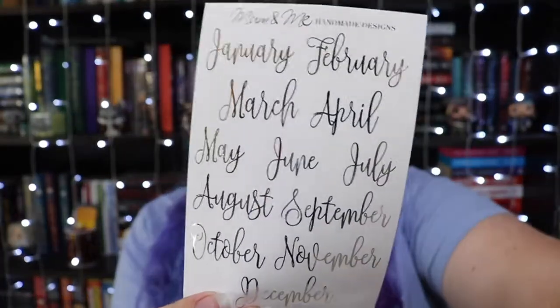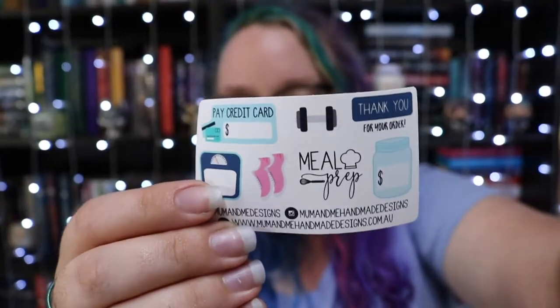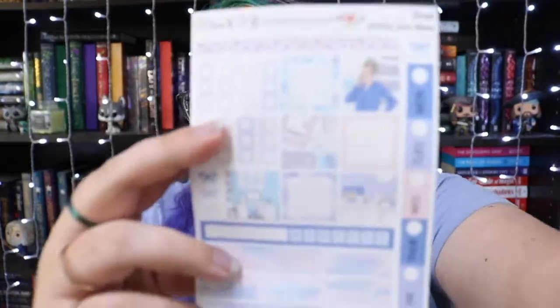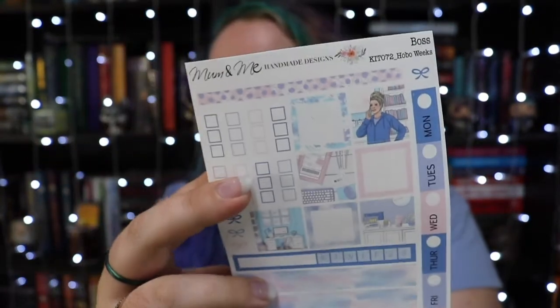Then I got another metallic one — just the months in a cursive font, in case I don't feel like drawing it. That one is $4.95 and it's a bit bigger than their normal sheets. Then we got a freebie, which is actually different from the one I got last time. This is one from the Boss kit — you can get a full weekly kit with this design, but I went for just a little one in the Hobonichi Weeks size for $4, since I don't think I'd use an entire month dedicated to this theme. The colours match the other two kits.